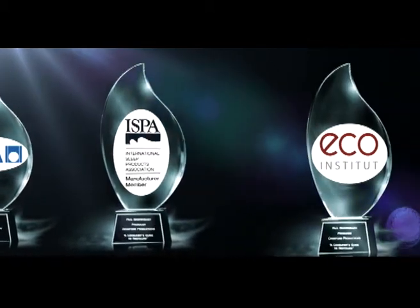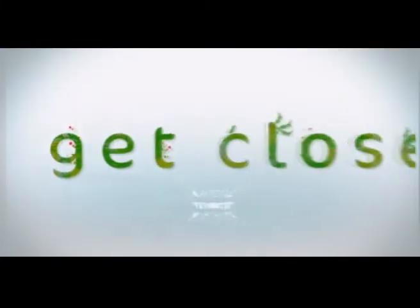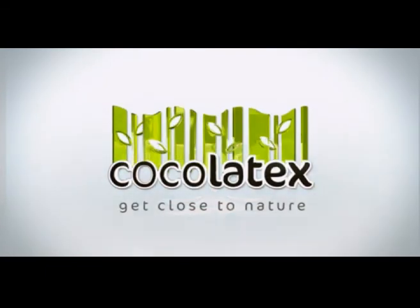Indeed, Coco Latex is implementing its philosophy to perfection. You are cordially invited to get close to nature.